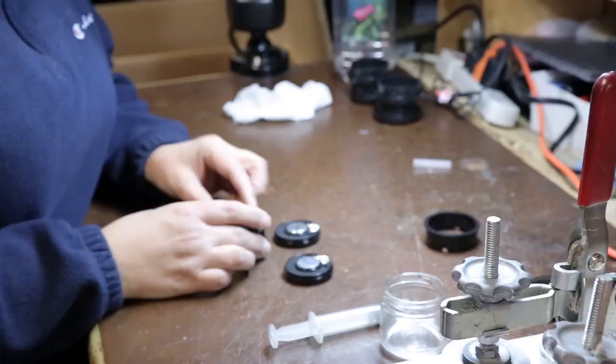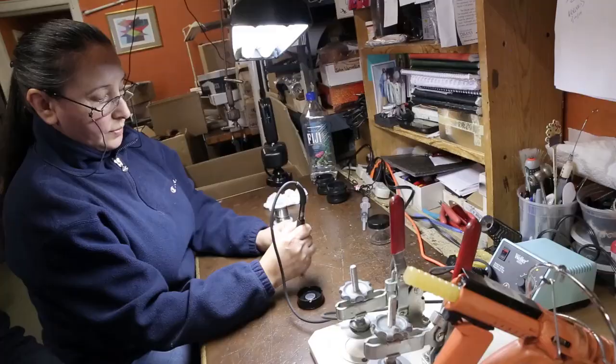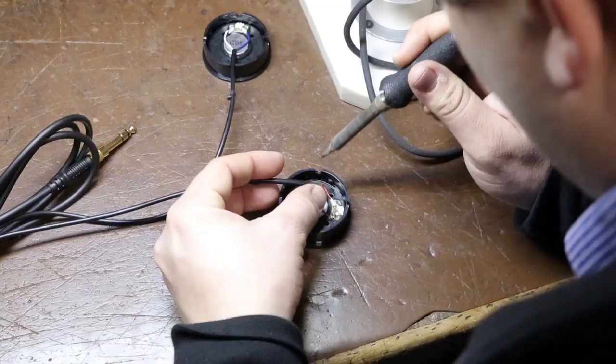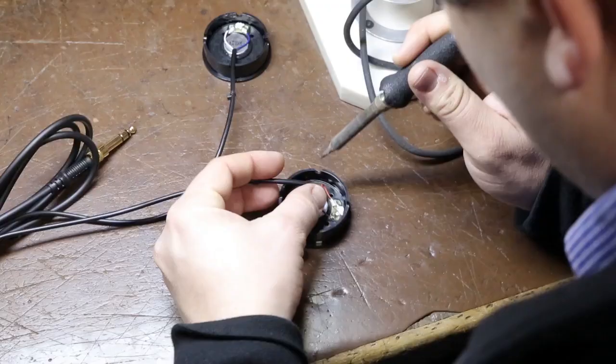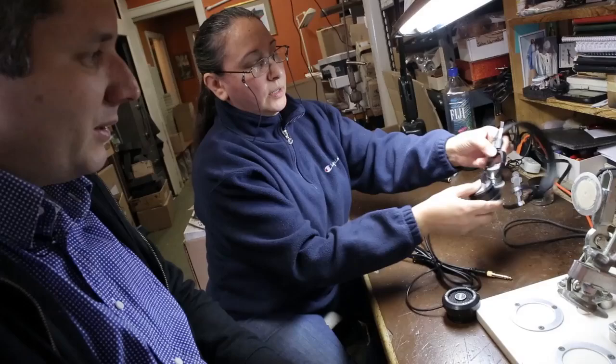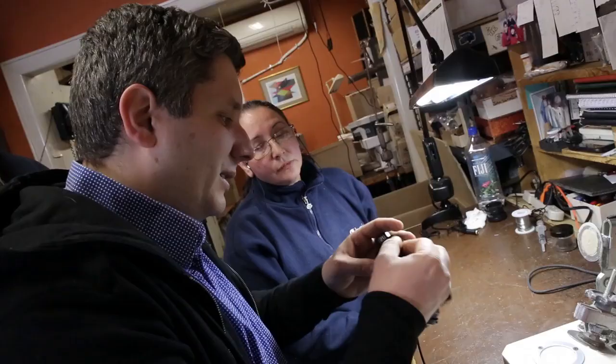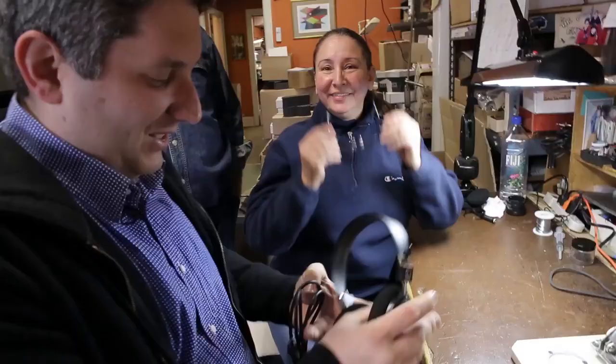I've gotten an amazing opportunity. I'm here with Lorena — you're the high-end headphone manufacturer, is that right? That's correct. So now we're going to build some headphones — you're going to teach me how.